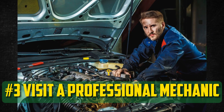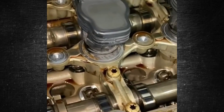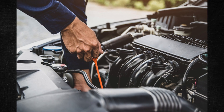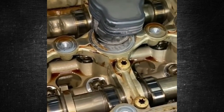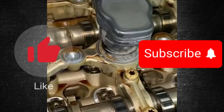Visit a professional mechanic: Not every repair should be attempted by the average person. If all you are used to doing is changing the oil and other simple tasks, it is best to take the car to a mechanic. Look up reputable local mechanics or ask family members about their trusted mechanics. Paying a small diagnostic fee to determine the issue is preferable to allowing the engine to fail due to carelessness. If this information was helpful, please press the like button and subscribe to the channel.